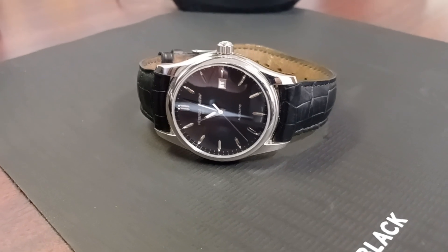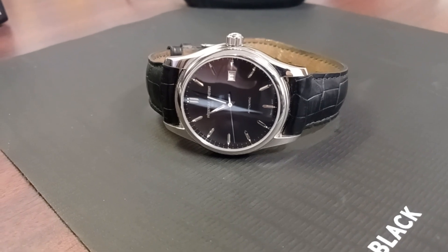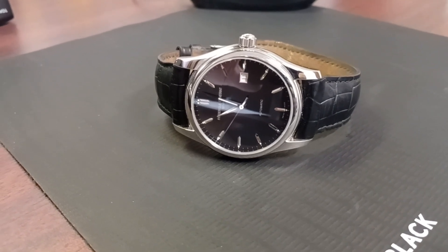Hello everyone, Tony Viverz here at Car Cigars and More. I want to show you another nice luxury automatic watch from my collection. This is a Frederic Constant Classic Index Automatic Watch.